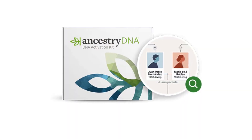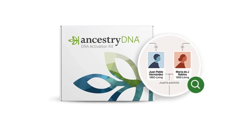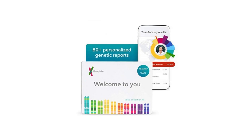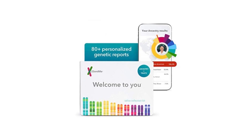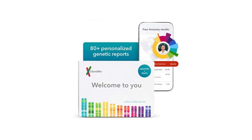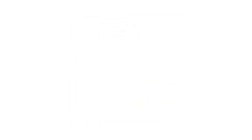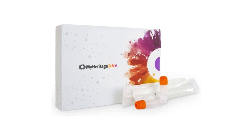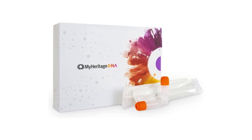Here's a quick breakdown of which test might be best for your goals. Best for genealogy and building family trees: Ancestry DNA. Best for health and wellness info: 23andMe. Best for European and Jewish heritage or visual tools: MyHeritage DNA.